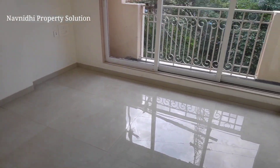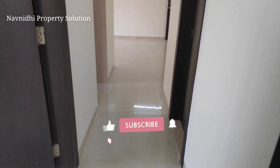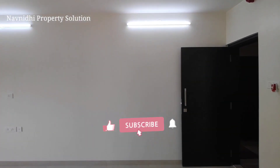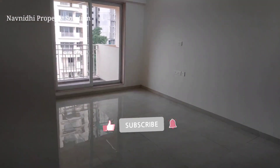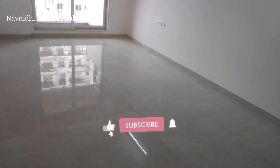This particular project is just near the upcoming metro station — five minutes walkable distance from the Dongri Pada station. You have everything once you get down from this complex. If you want to check out this flat, feel free to call me on the given number. Don't forget to subscribe to my channel and like the video. Thank you so much guys!